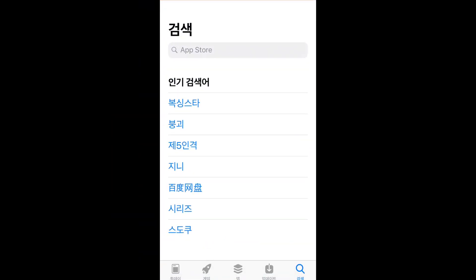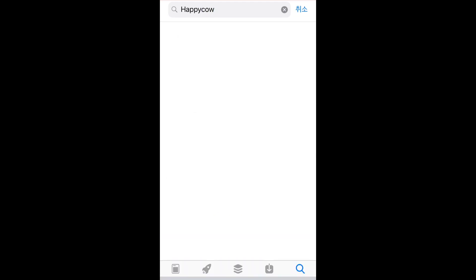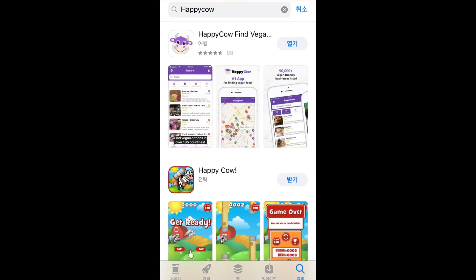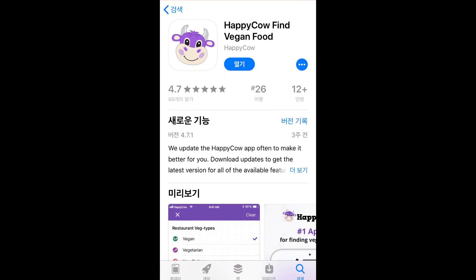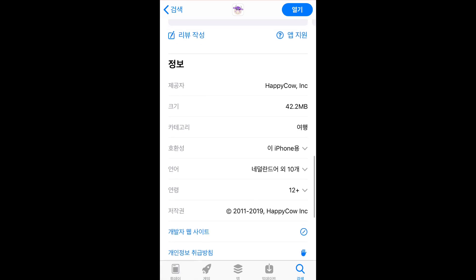The first one is Happy Cow. Many of you might already know this, but for those who don't, let me go through it. It's an app for smart devices — you can download it in the App Store or Play Store. You have to purchase it; it's about $4 to $5, but every penny is worth it. And no, it's not sponsored.